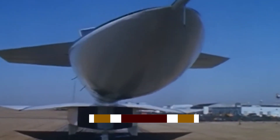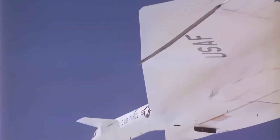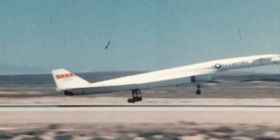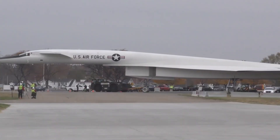While the Valkyrie's innovative design and capabilities were unmatched, the harsh reality was that its intended purpose was no longer necessary. The cancellation marked a pivotal shift in military priorities, moving away from traditional bombers toward a missile-driven strategy.